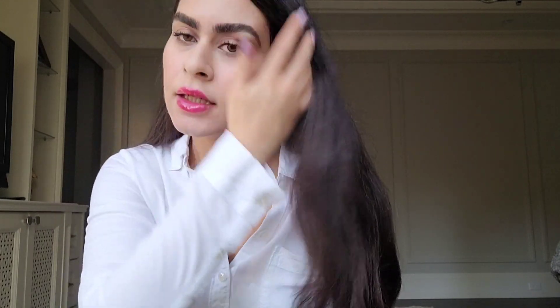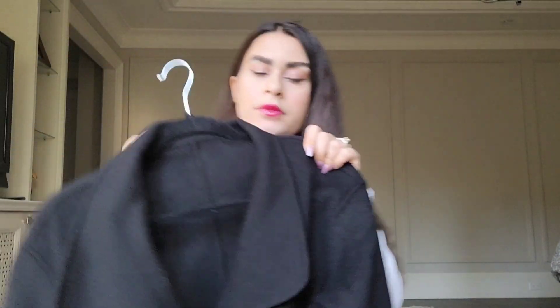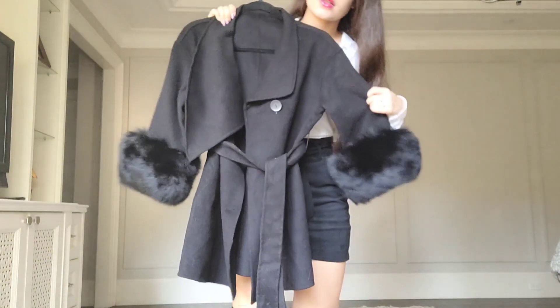Hi guys, welcome back to my channel. My name is Melody and today I have an AliExpress fur coat that I want to show you guys. Let me go ahead and show it — this is the coat.